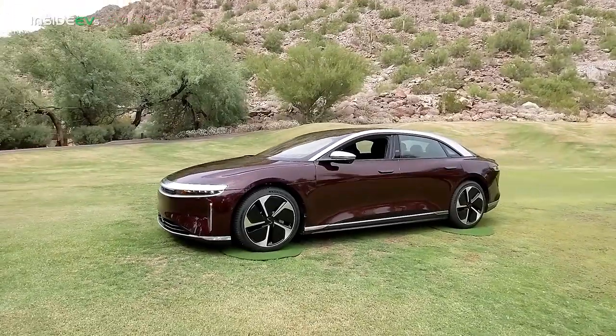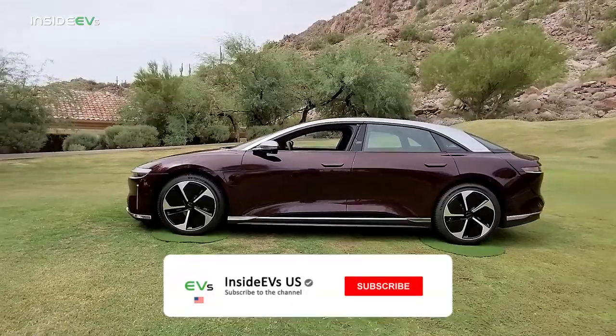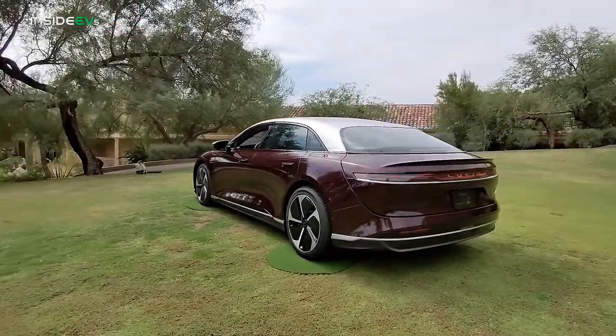So if you're interested in the Lucid Air, you're going to want to hang out and see what we bring to you today. But first, don't forget — please click that subscribe button and ring the notification bell so you don't miss any upcoming content here on the Inside EVs YouTube channel.